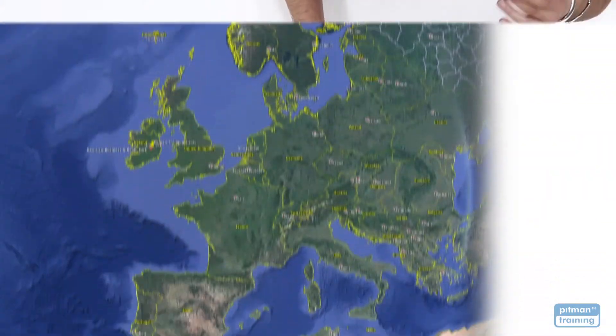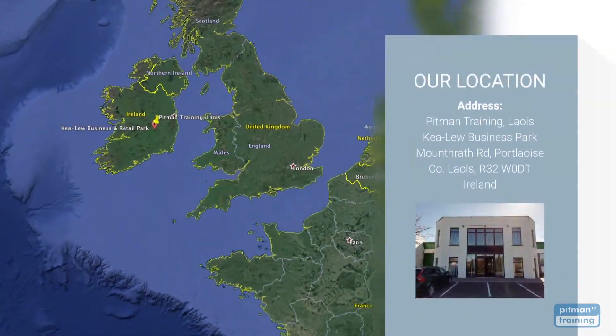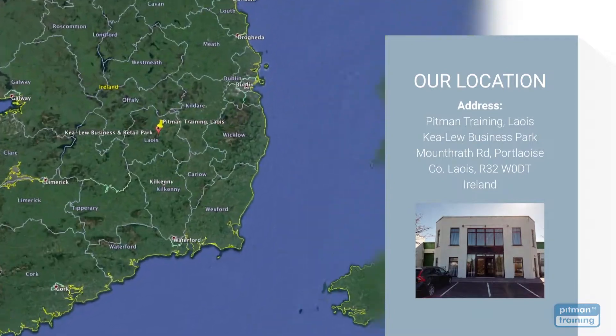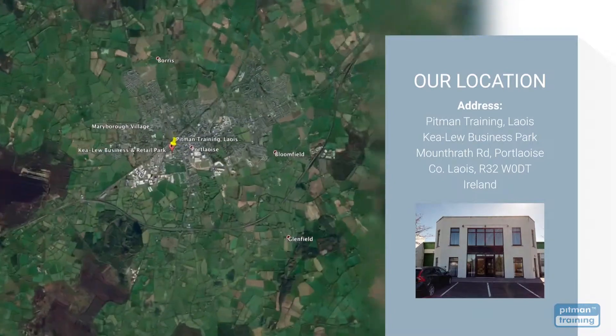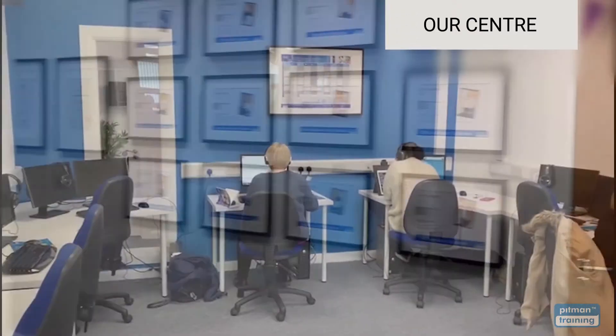We have centres worldwide and our training centre in Leish is conveniently located at the Keeloo Business Park in Port Leish, just a five-minute walk from the town centre with free and safe parking for all our students. Our modern, comfortable training centres are designed to ensure you have the very best training experience.